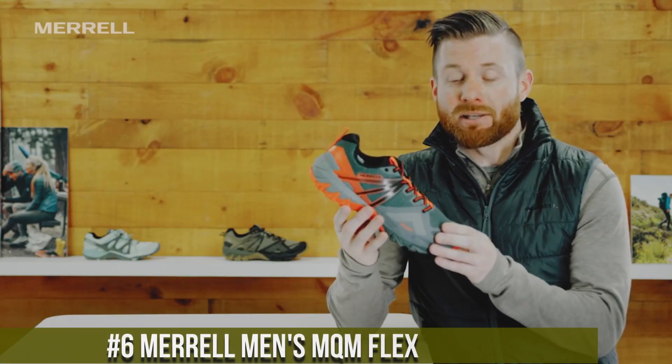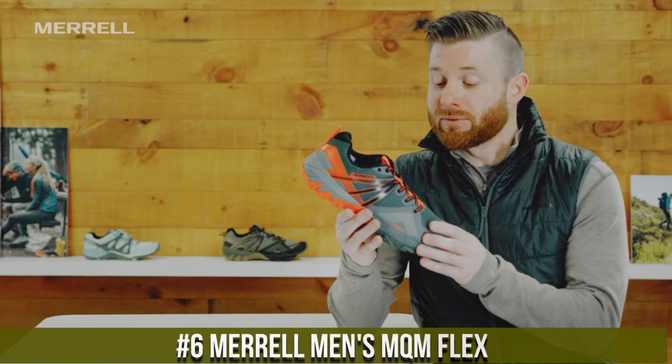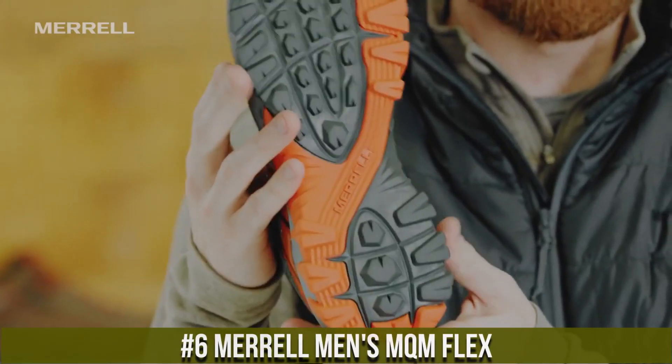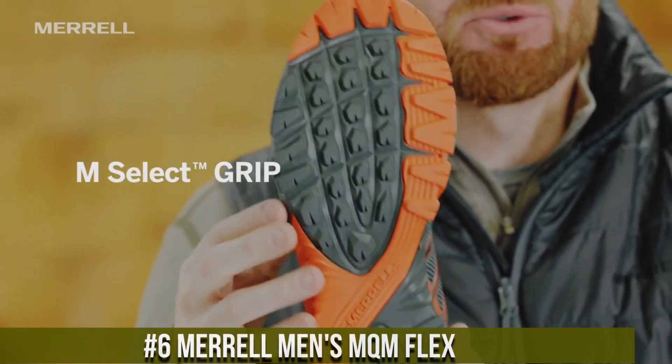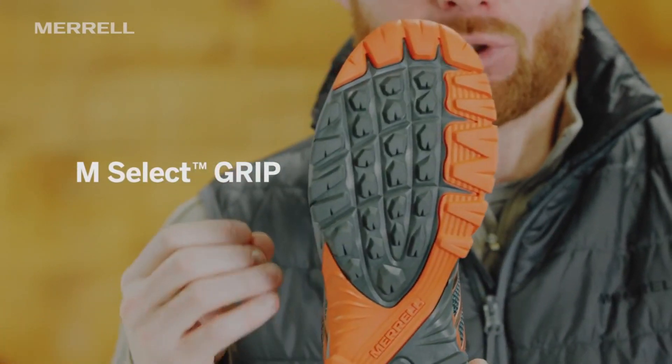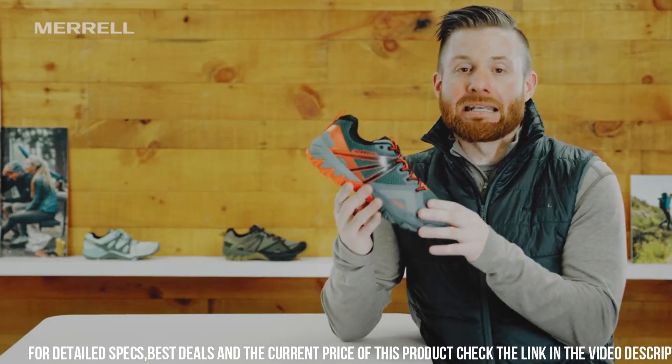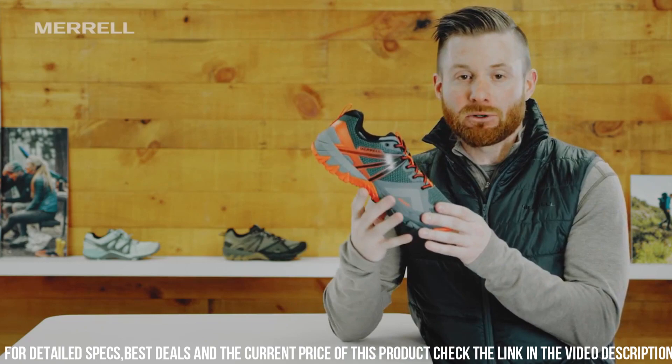Number 6: Morel Men's Emnecum Flex — the ultimate footwear for outdoor adventurers. Designed for versatility and performance, these shoes are perfect for hiking, trail running, and exploring. The breathable mesh and TPU upper provide lightweight comfort and durability.